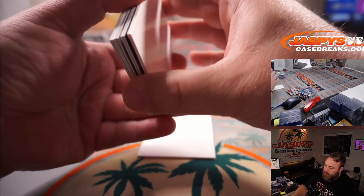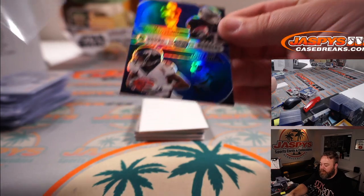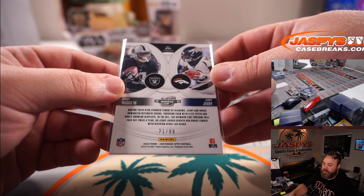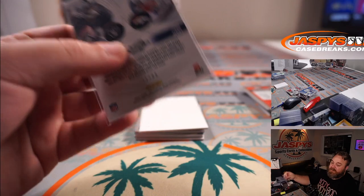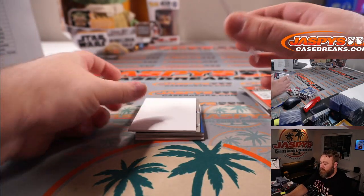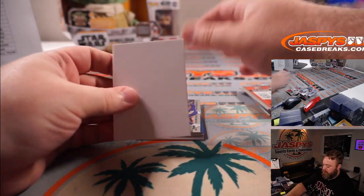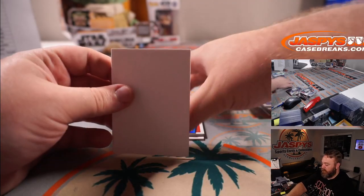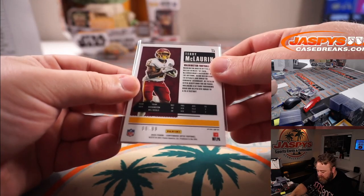Nebula or gold vinyl — or both. You got Henry Ruggs and Jerry Jeudy — round numbers, so that's two different teams. Raiders is Aaron Salinas, Broncos is Joshua Koukis — that one we'll have to randomize at the end of the break, 31 out of 99. KJ Hamler for the Broncos and Joshua Koukis. Lamar Jackson for the Ravens and Aaron Billingsley. And Terry McLaurin for Washington and Scott Corwin — 66 out of 99.